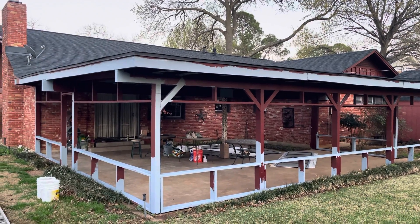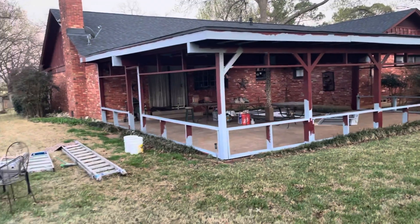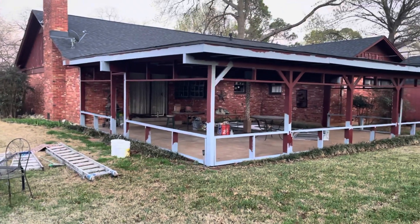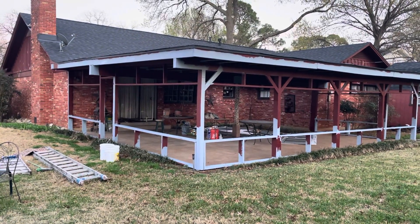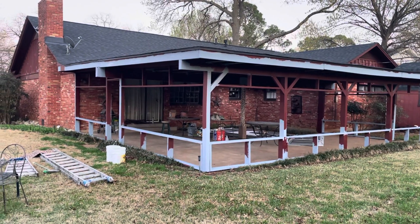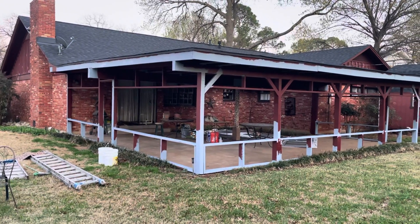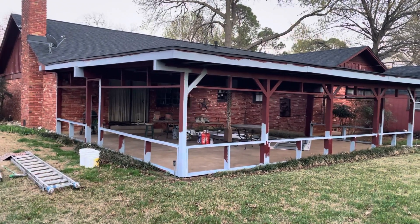Welcome and thank you very much for watching another Christian Painters YouTube video. This one featuring a lot of primer again on this back patio. I will put the link below to this house that we painted years ago — and here we are back repainting. And this is some of the evidence as to why.